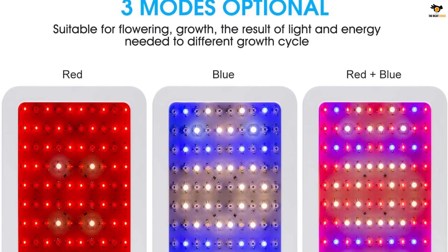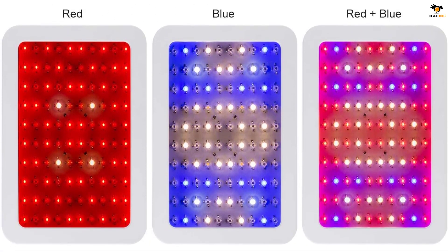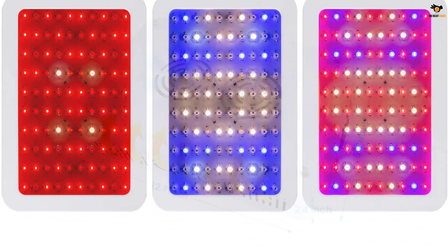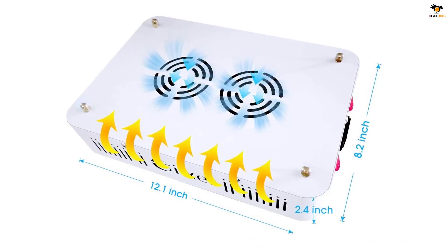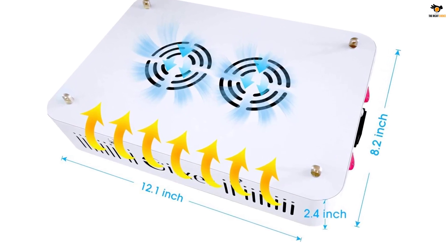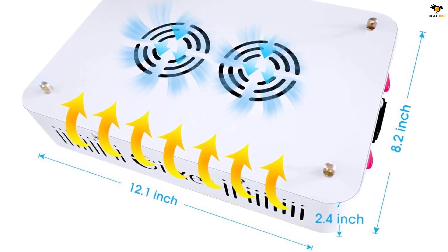Unlike most other brands that offer 20,000 hours of life cycle for each LED, Gixxer is offering a massive 50,000-hour life cycle for each LED before you need to replace any of them. There are additional protection diodes available that act as a backup if the first chip goes out. It also offers a 2-year warranty period on top of that protection.